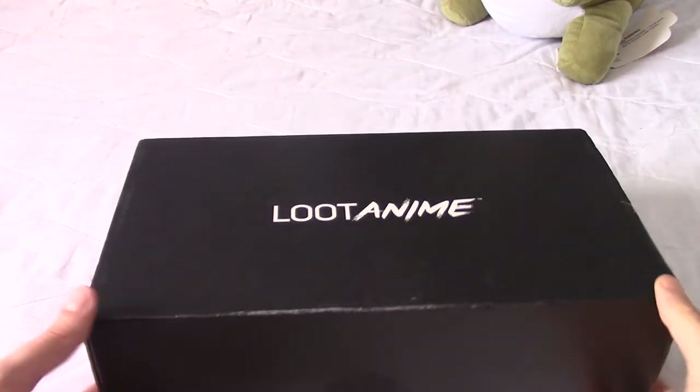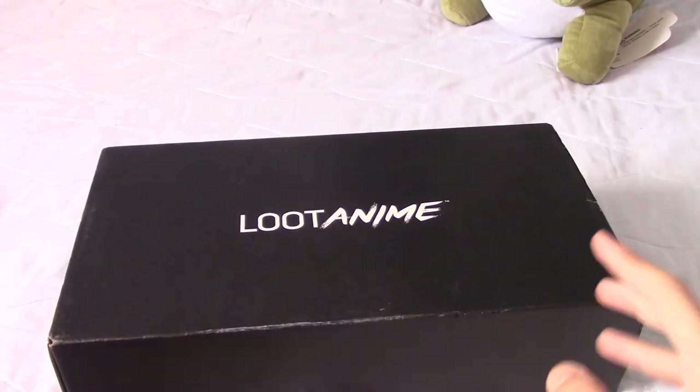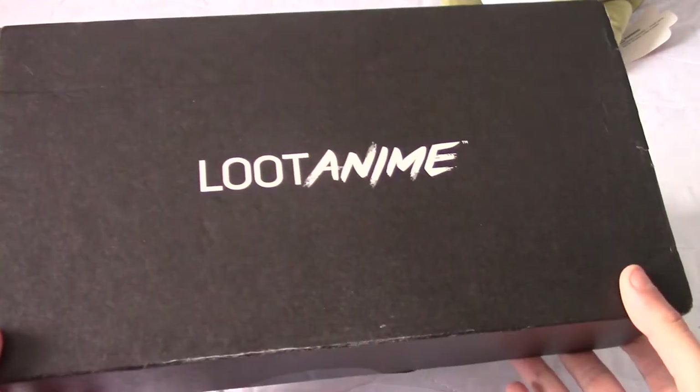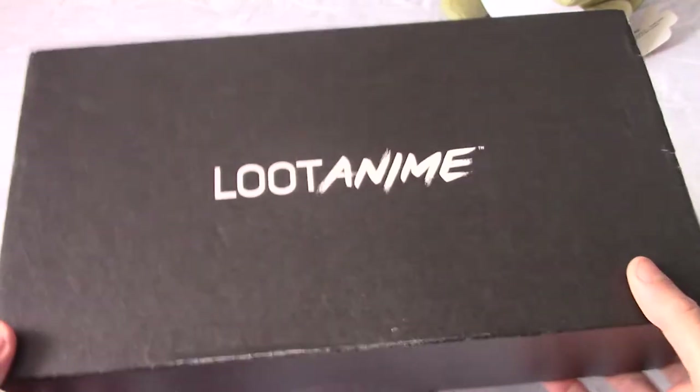Another month, another loot anime. This time it's my second loot anime in the space of two weeks because July's one was late and shipped at the start of September, and this is August's one that shipped at the end of August and has just arrived.